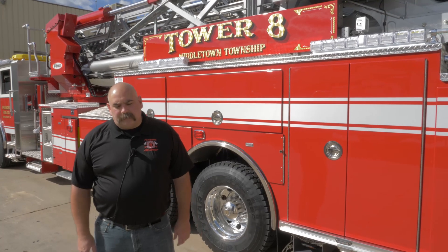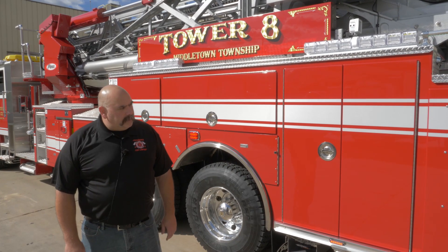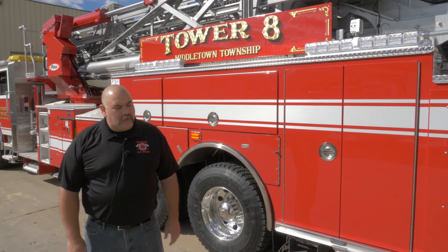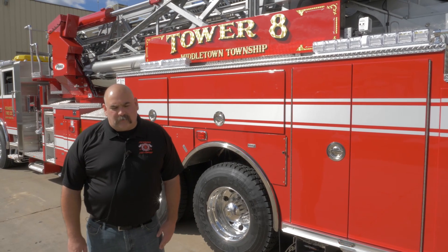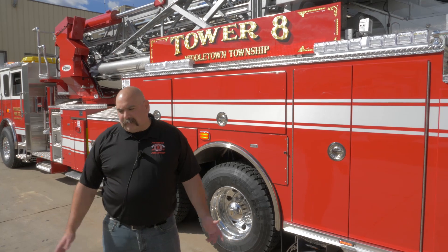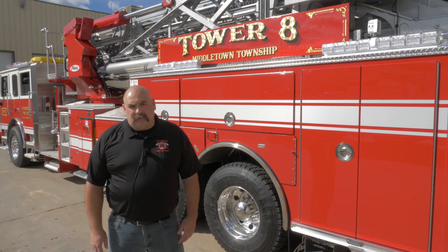I want to thank the residents of the community for their support in allowing us to get this truck. It's replacing a 22-year-old truck and will provide us with more versatility and additional safety options to keep the firefighters safe. We're really excited to bring this home. I also want to thank the town council and mayor from Pendel Borough, the supervisors and township manager of Middletown Township — without your support, we can't do what we need to do. Finally, I want to thank the truck committee here in Appleton and the members and officers of Pendel Fire Company for everything you do every day.